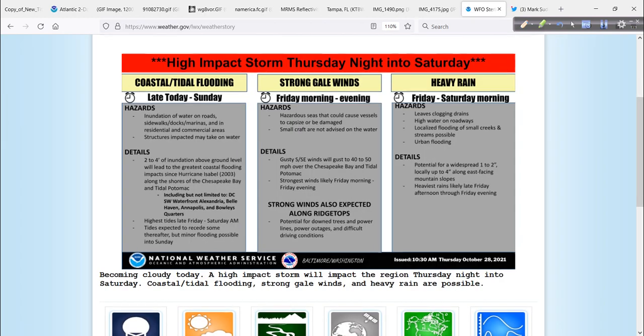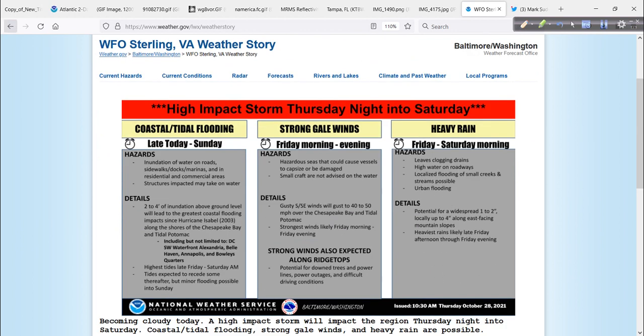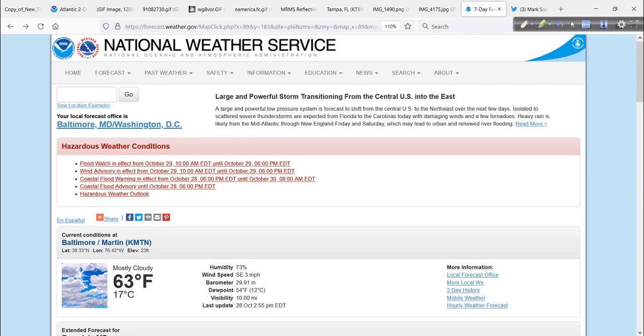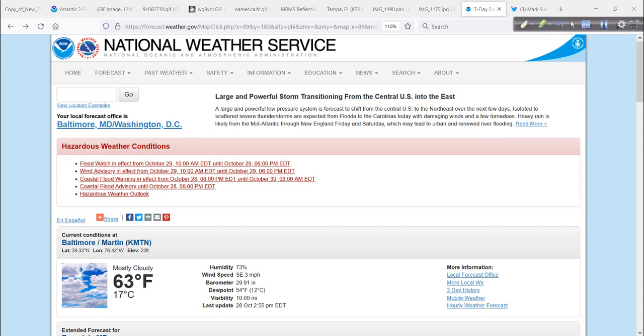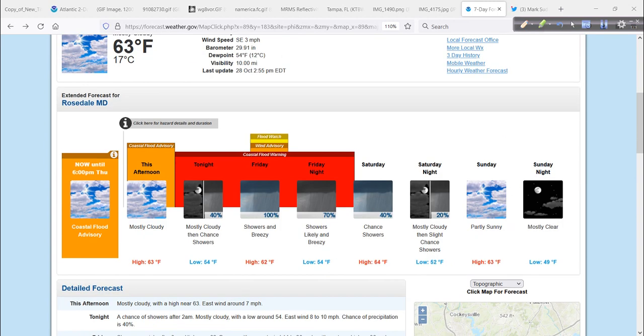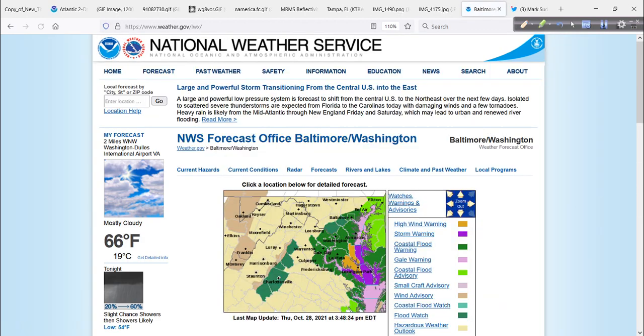This is coming out of Sterling, Virginia — part of the Baltimore-Washington Weather Forecast Office. Not often do we mention this area, unless it's usually a blizzard or a hurricane problem. But the headline is: large and powerful storm transitioning from the central U.S. into the east. This is why you've got to read this stuff to know what's going on. All these flood and wind advisories for the nation's capital and vicinity around Baltimore-Washington, the Potomac, the Basin, the Chesapeake Bay. It's not a big winter storm — it's just one of these fall storm systems, an autumnal storm, that is creating these problems.